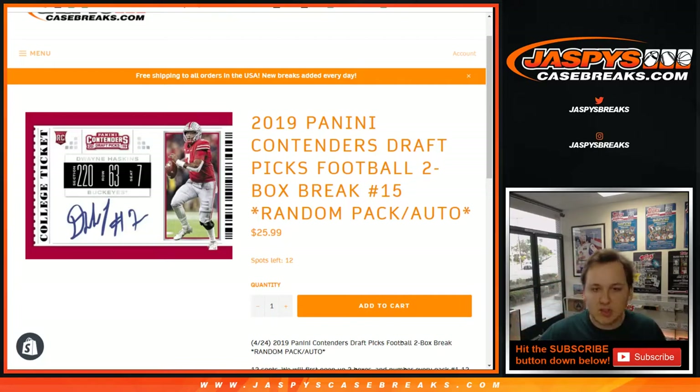How's it going everybody? This is 2019 Contenders Draft Picks Football 2 Box Break No. 13. No. 14 is sold out as well. No. 15 is in the store now.